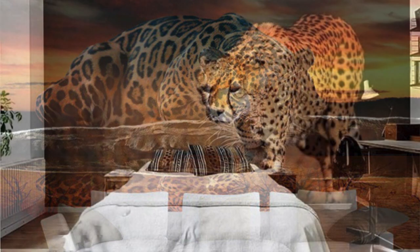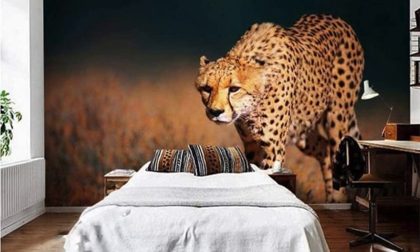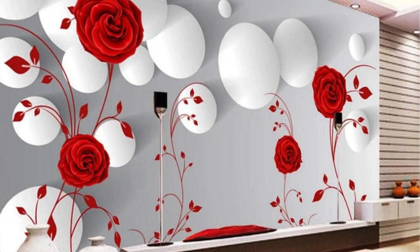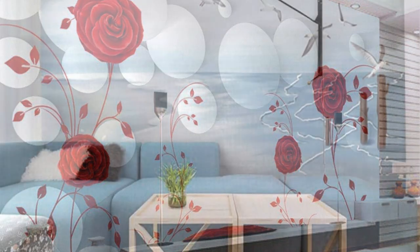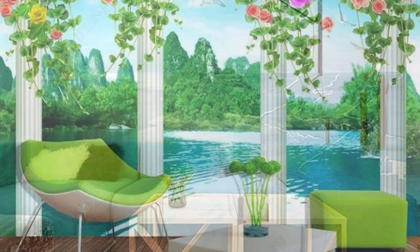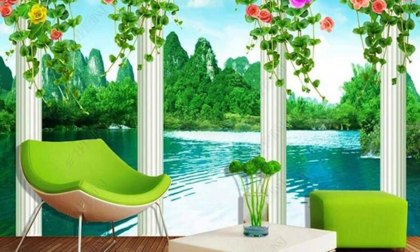As you embark on the journey of creating your custom wallpaper, envision a space that resonates with your unique essence. Our collection of customizable wallpapers invites you to infuse your environment with the colors, patterns, and motifs that resonate with your soul. Dive into a world where every inch of your walls can be a showcase of your passions, memories, and dreams.